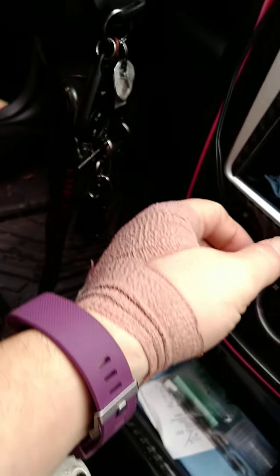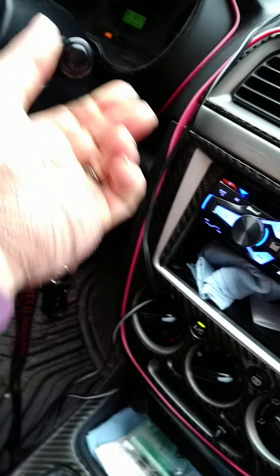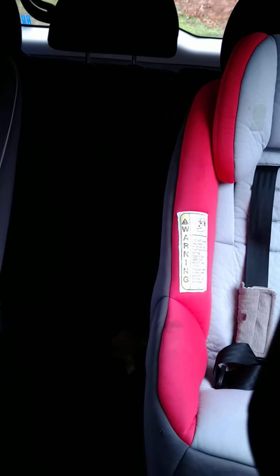As you can see, it's idling fine. You can hear the heater running. AC works, rear defroster works, wipers work, front wipers work.